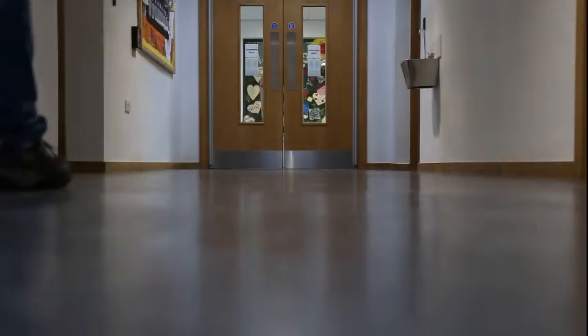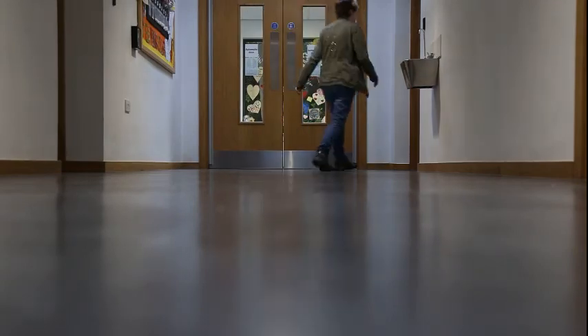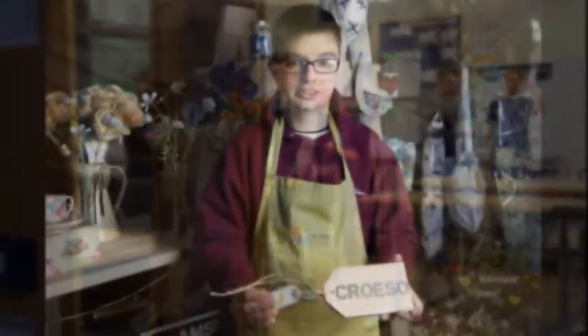Here is one of our classrooms in the ILS department. And here is the shop where we sell all of our products.